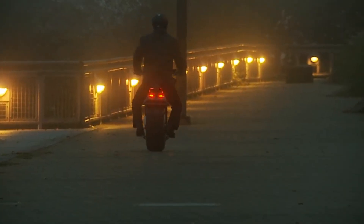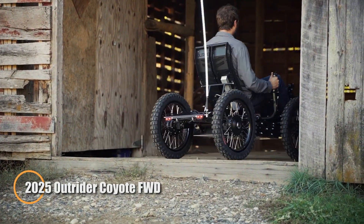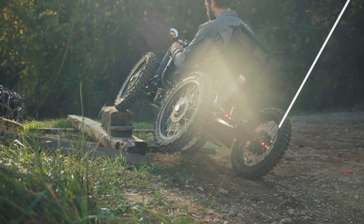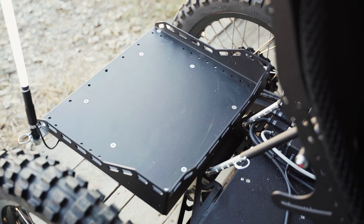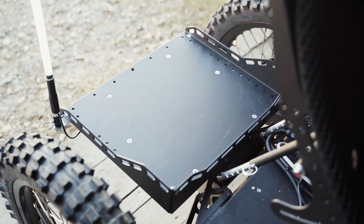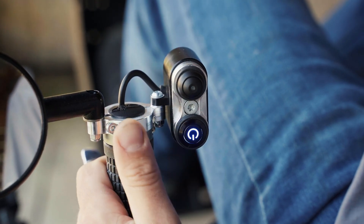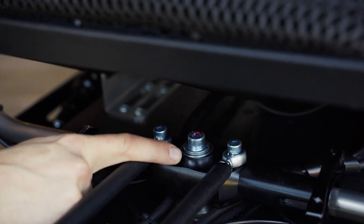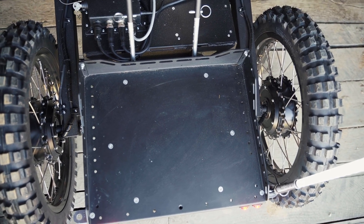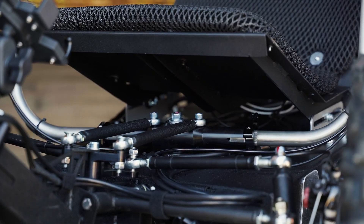The 2025 Outrider Coyote four-wheel drive is a rugged electric all-terrain vehicle built for adventure and hard work alike. With a powerful four-wheel drive system, it delivers reliable traction on tough trails, steep inclines, and uneven ground. Its high-capacity battery ensures long-distance travel, making it ideal for both outdoor recreation and practical utility tasks in remote areas. Designed with durability and rider comfort in mind, the Coyote features off-road tires, a sturdy frame, and an ergonomic seating setup for extended journeys.